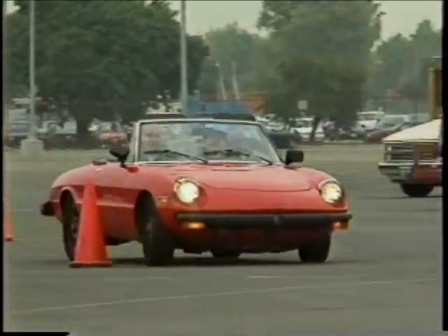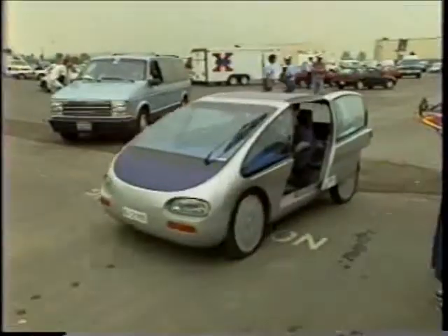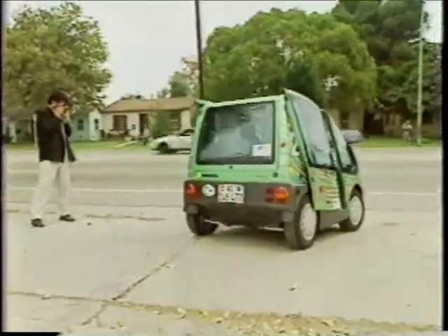With purchase prices ranging between $11,000 and $30,000, buying an electric car isn't cheap. Add the uncertainty of new technologies and the lack of readily available recharging stations, and the question remains: is all this talk of electric cars premature?